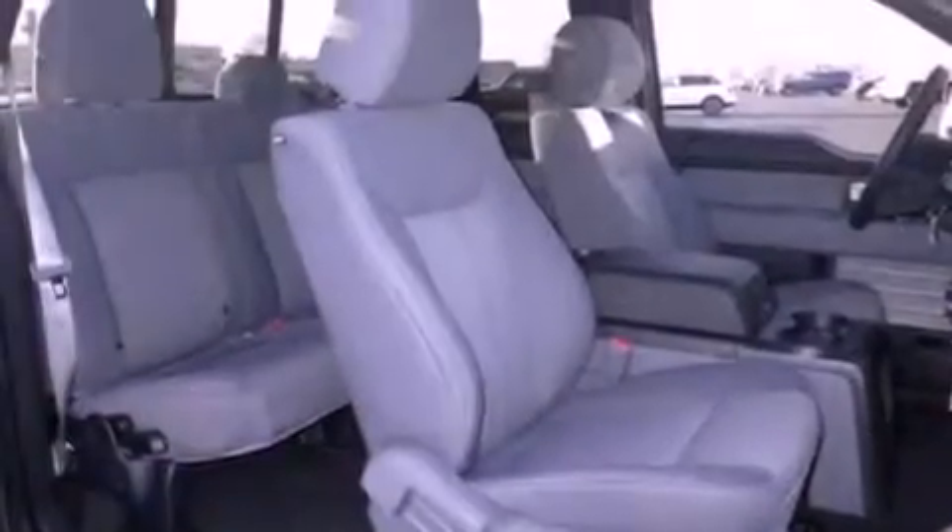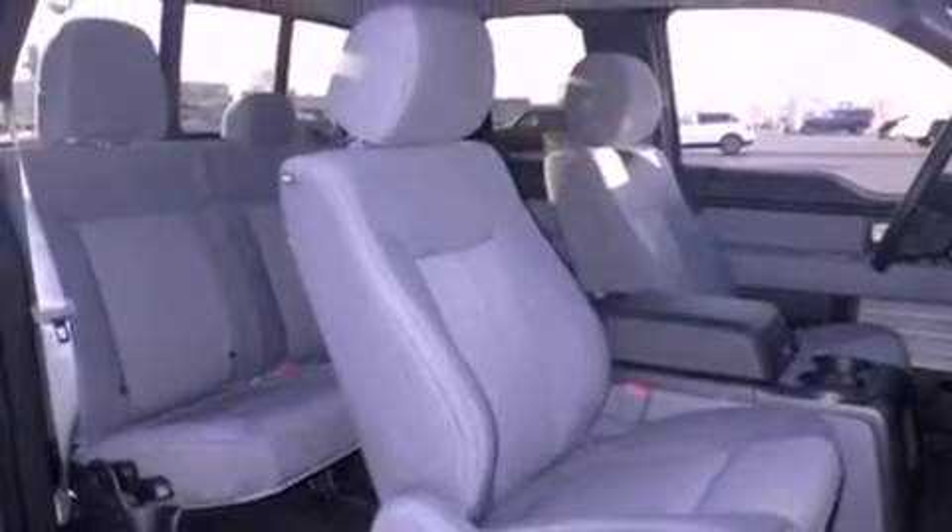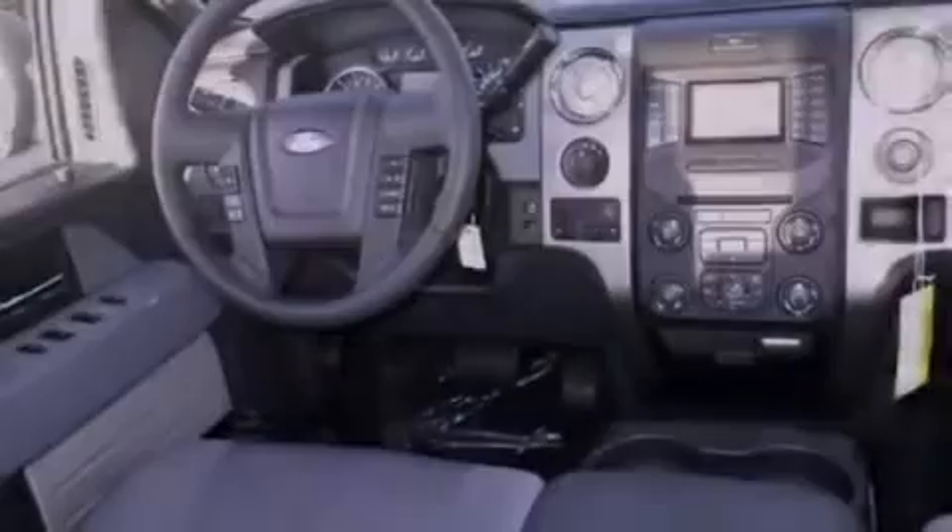An integrated tailgate step, a chrome grille, tinted glass, front fog lights, dusk-sensing headlights, an anti-lock braking system, air conditioning, and a rear-view camera.